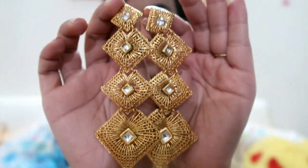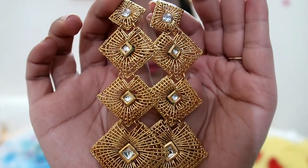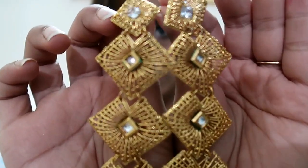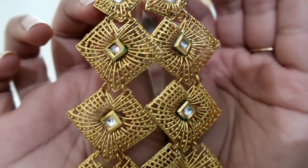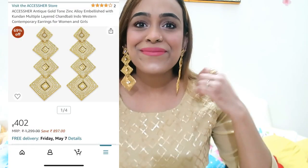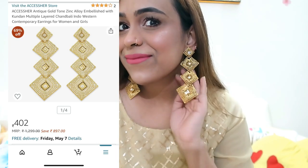My first item is this very beautiful golden color earrings. You will get kundan work inside — you can see multiple layers and there is a jali kind of work which is very beautiful. This earring is 400 rupees and you can see it has a matte gold finishing which you can rock in any party.